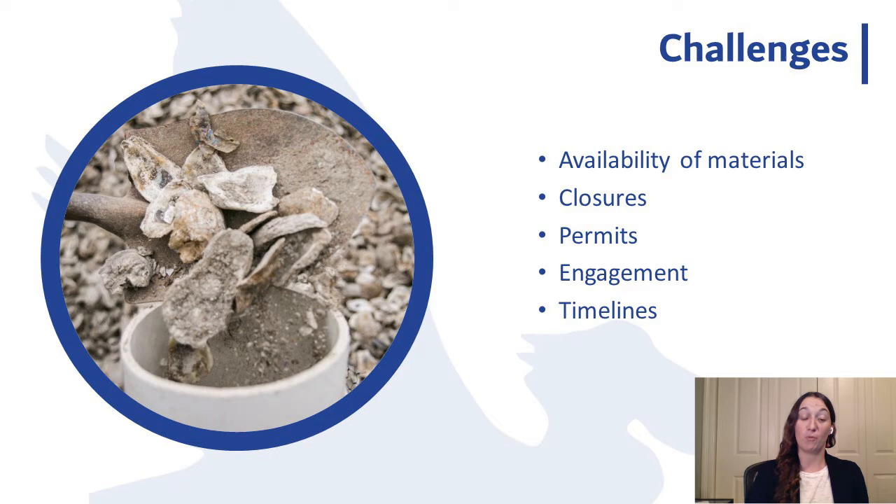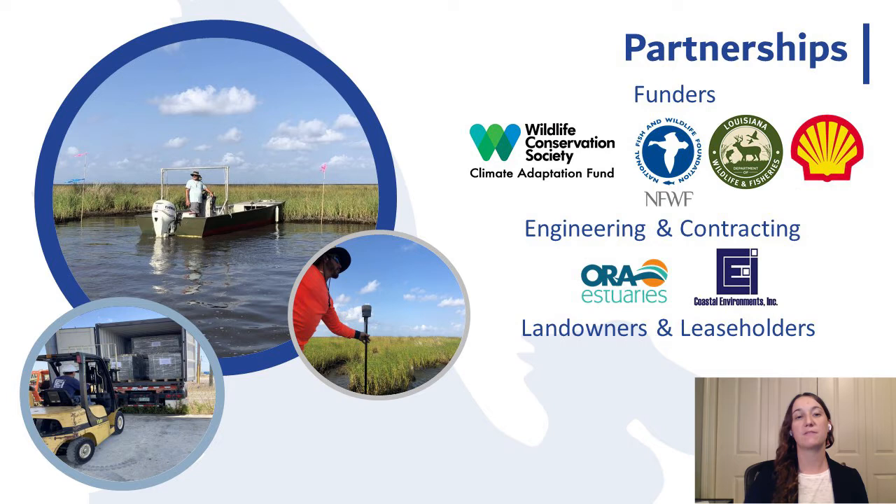That eight-month delay doesn't seem like much, but in addition to concerns about spat set timing and undertaking construction during the peak of hurricane season, it also meant we weren't going to be able to meet deliverable deadlines for our funders and partners. The good news is we have excellent partners for this project who helped make this reef a success despite all the delays.